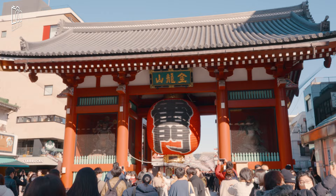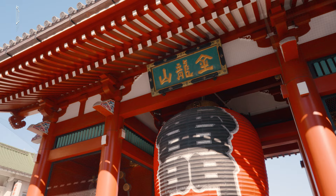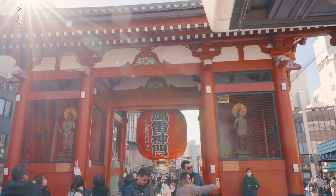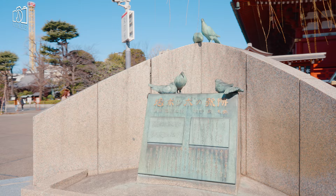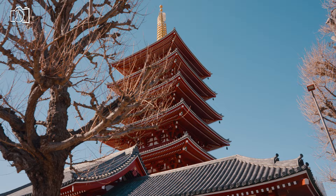Asakusa Shrine, also known as Asakusa Jinja, is a Shinto shrine located in the Asakusa district of Tokyo, Japan. Also known as Sanja Sama, Shrine of the Three Gods, it is one of the most famous Shinto shrines in the city. The shrine honors the three men who founded the Sensoji. It is part of a larger grouping of sacred buildings in the area, found on the east side of the Sensoji down a street marked by a large stone torii. One of the only two buildings in the area to survive World War II, it is designated an important cultural property due to its long history.